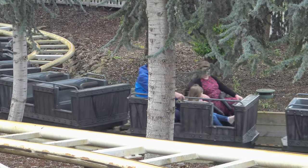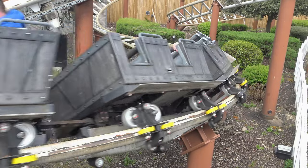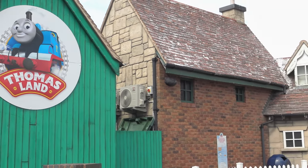I popped into Thomas Land to use the loos and Troublesome Trucks is a walk-on, so why not? Troublesome Trucks is a fun little family coaster — that is a tongue twister! It's a solid little family coaster; you get a couple of little moments of force, there's a little bump as you head back into the station which gives you a lift out of your seat if you're sitting near the back. I can see why that's popular with kids, plus it's got cars with faces on the front, which gives it an advantage over the Wave trains which just have a yellow bar.